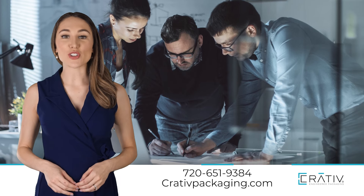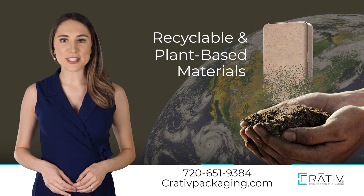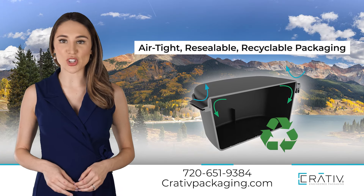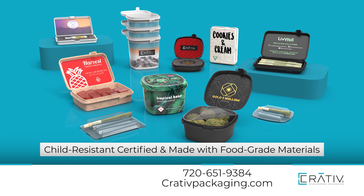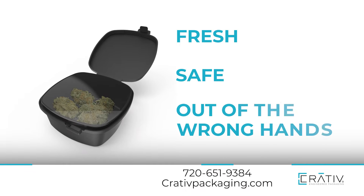At Creative, we design and manufacture our packaging right here in North America with recyclable and plant-based materials, and we offer airtight, resealable, and recyclable packaging. All of our products are child-resistant certified and made using food-grade materials, so your goods stay fresh, safe, and out of the wrong hands.